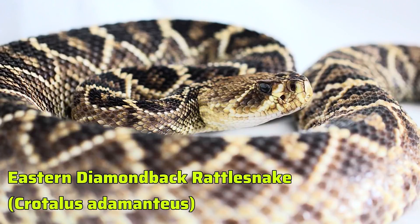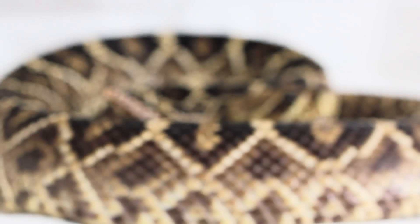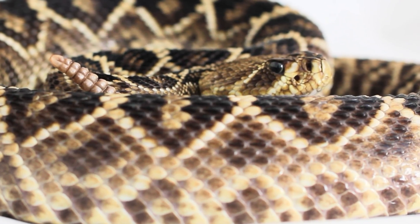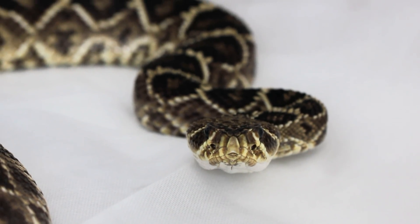The Eastern Diamondback Rattlesnake, Crotalus adamantius, is one of the most iconic species found in the United States, if not the whole world. This is the largest rattlesnake species on earth. Here's an in-depth look at its characteristics, behavior, and habitat.